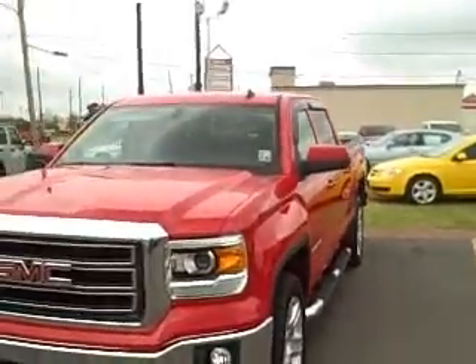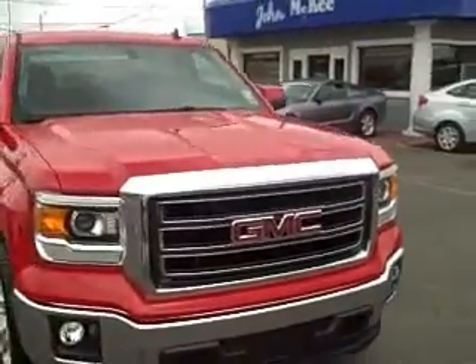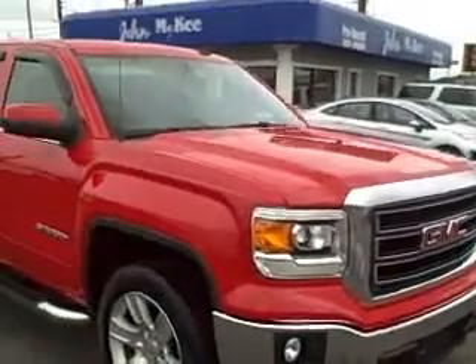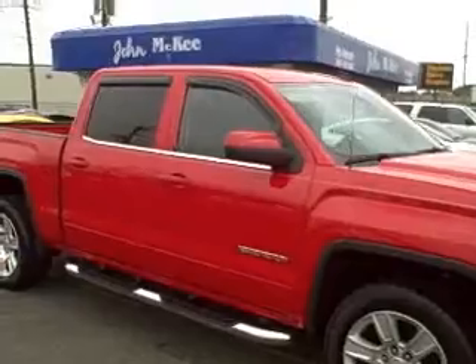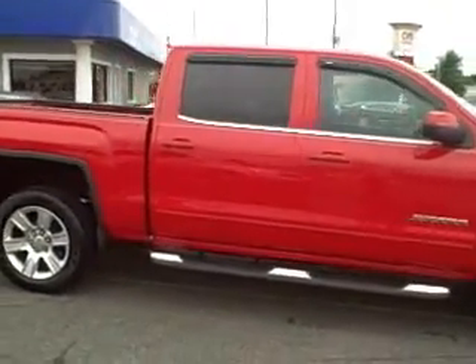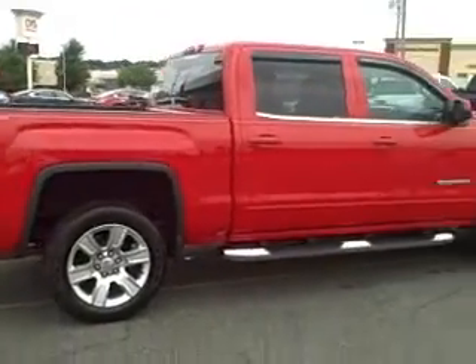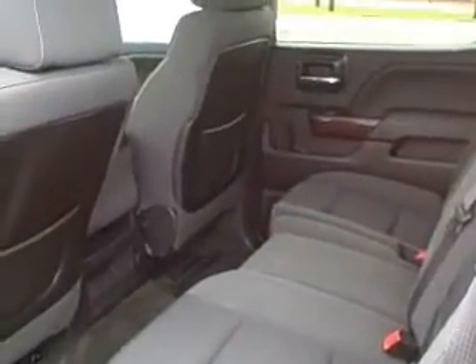Here's one for you, a 2014, this is a pre-owned with 12,000 miles. Just got it in yesterday, it is ready to roll. You need to come see this one, it is like brand new. Come and see us at John McKee Pre-Owned.